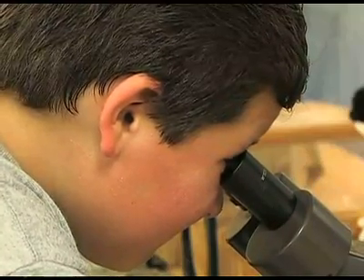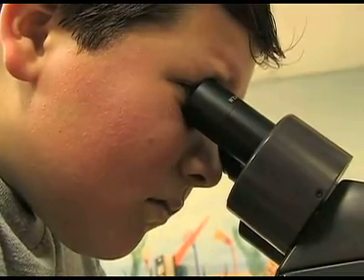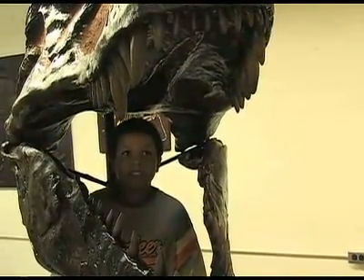SET puts basic sciences under the microscope for kids, subjects like biology and chemistry. There's also a dose of environmental topics like conservation and wildlife. It's hoped that kids will be eaten up by a passion for learning.